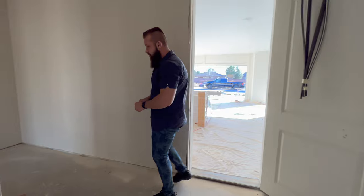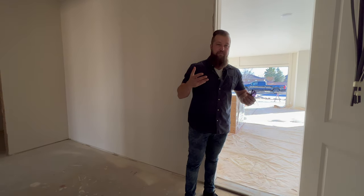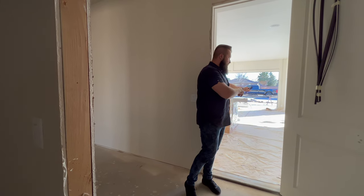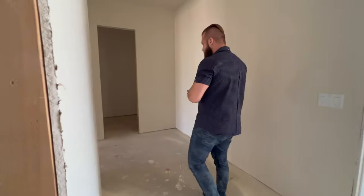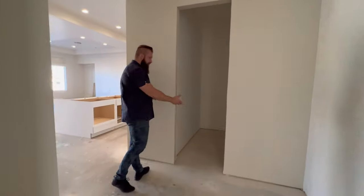If you come home and you may have some company, or you may not feel super social that day, this is the door that takes you from your garage straight into your laundry room and then right into the master suite — you could bypass whatever else is going on in the house. Or you can just bring your groceries right into the pantry. The pantry is going to be a pretty massive pantry.